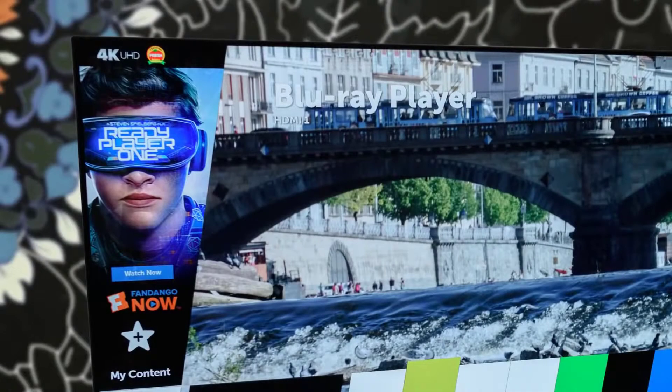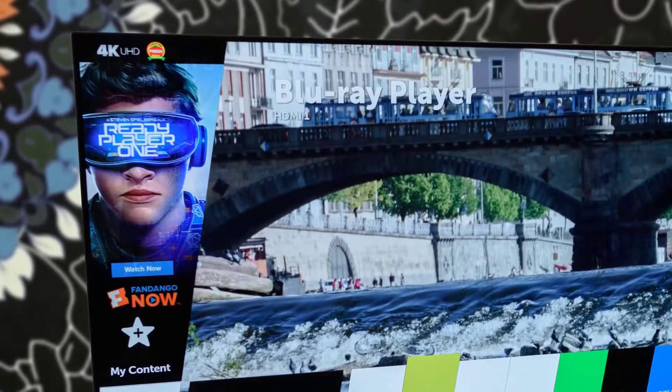Moreover, this product performs great with SDR content, managing its relatively limited brightness and color range brilliantly to remind you just how good SDR can look.